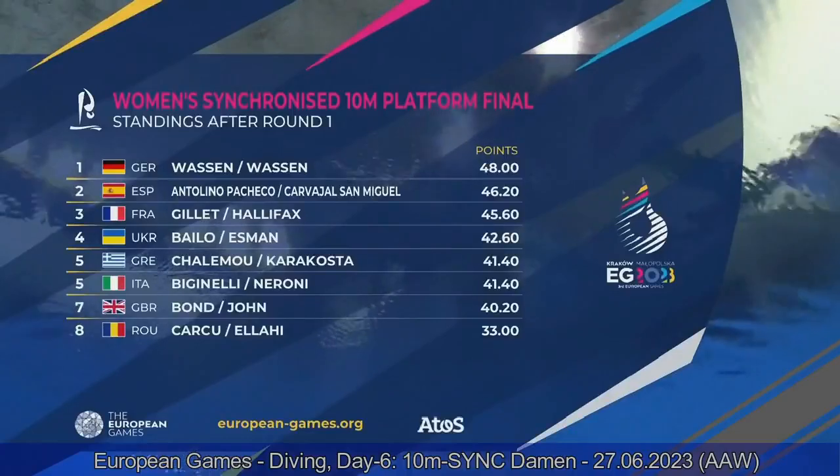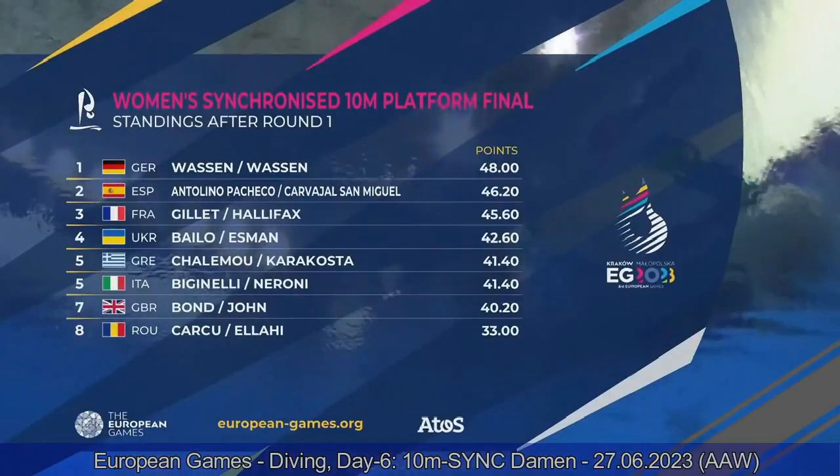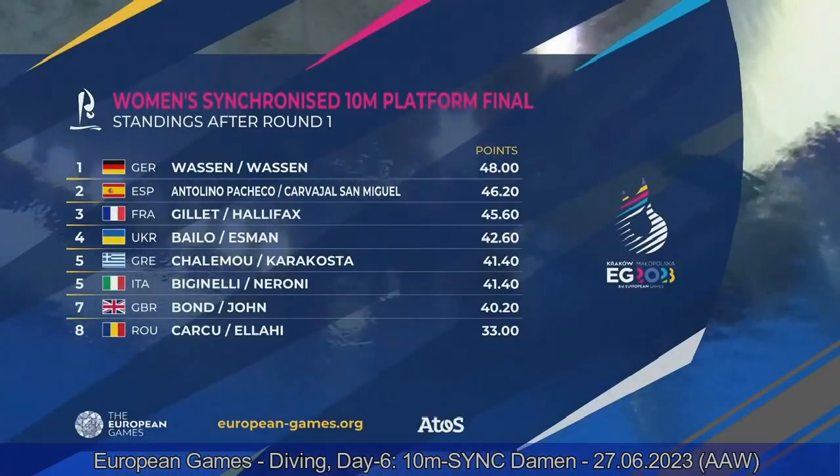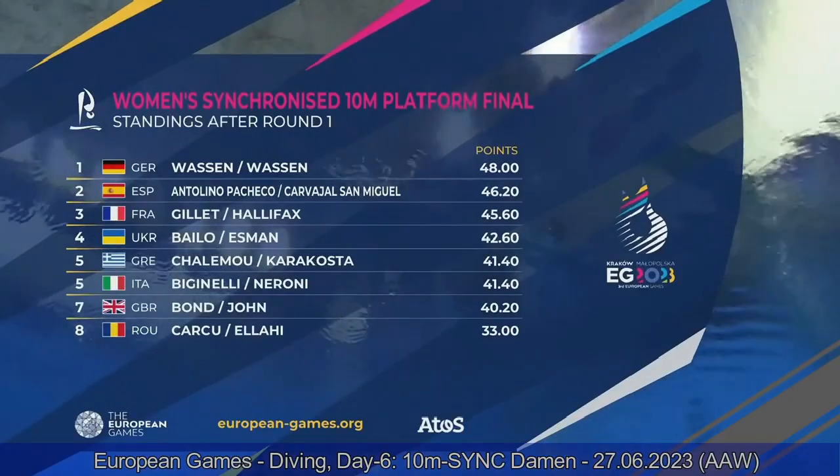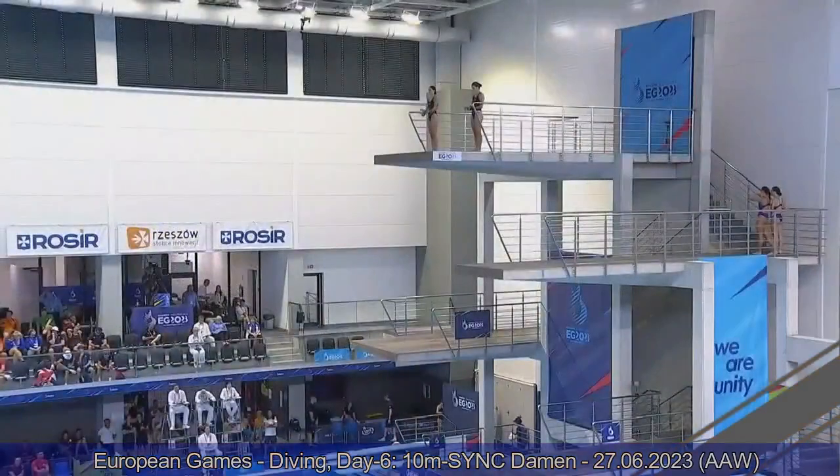We have the rankings now on screen. Germany in first with 48 points. Antolino and Carvajal from Spain in second at 46.20. And the French team, Gillet and Halifax, in third place.